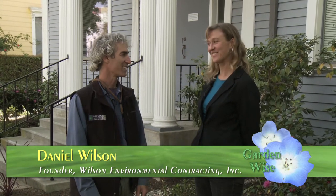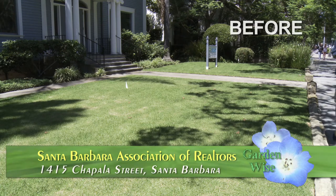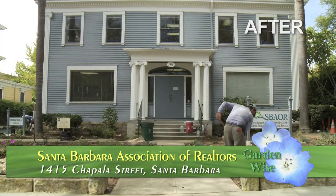Our first stop is the Santa Barbara Association of Realtors, who recently traded in a boring old lawn for a dynamic and beautiful sustainable garden. I'm here with Daniel Wilson of Wilson Environmental Contracting. Thanks for coming today and showing us this great garden that you just finished. I know you've been working on it for a long time with the Association of Realtors as a way to show people a great lawn alternative.